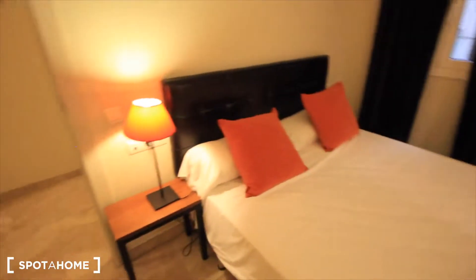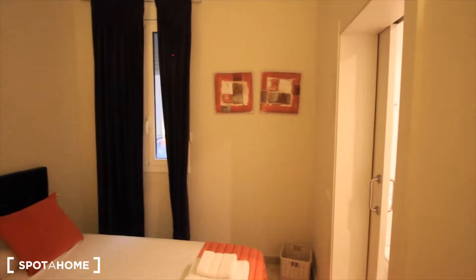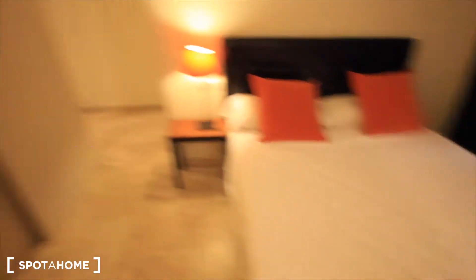The bathroom is right here, and the closets. Just a small table with the light. Everything is in this orange tone.